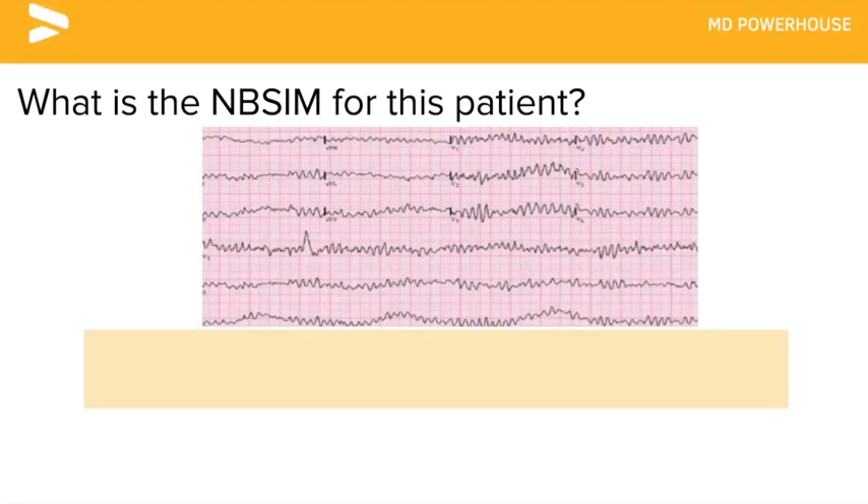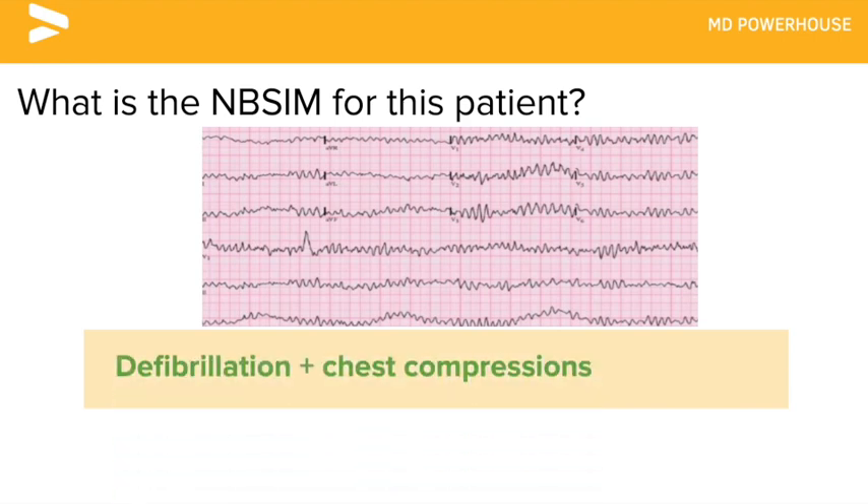What is the next best step in management for a patient that has this ECG finding? Defibrillation and chest compressions.